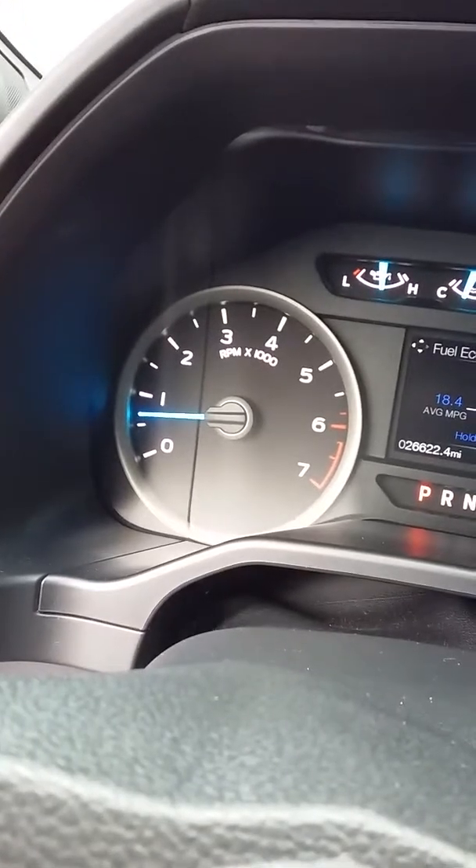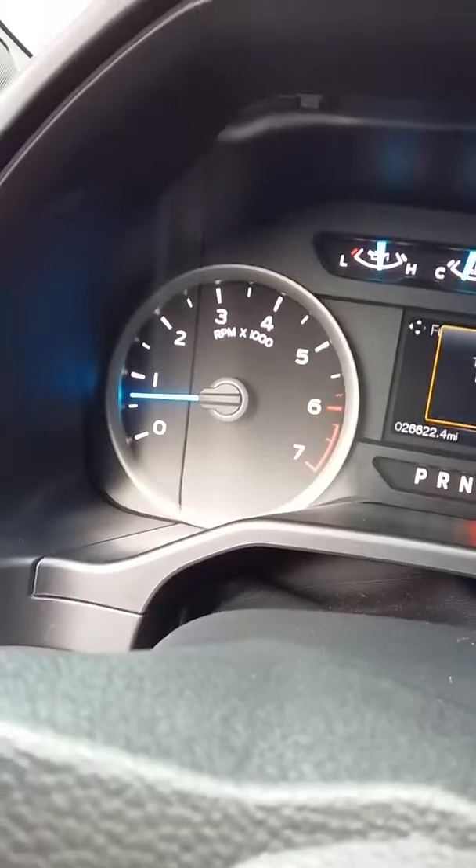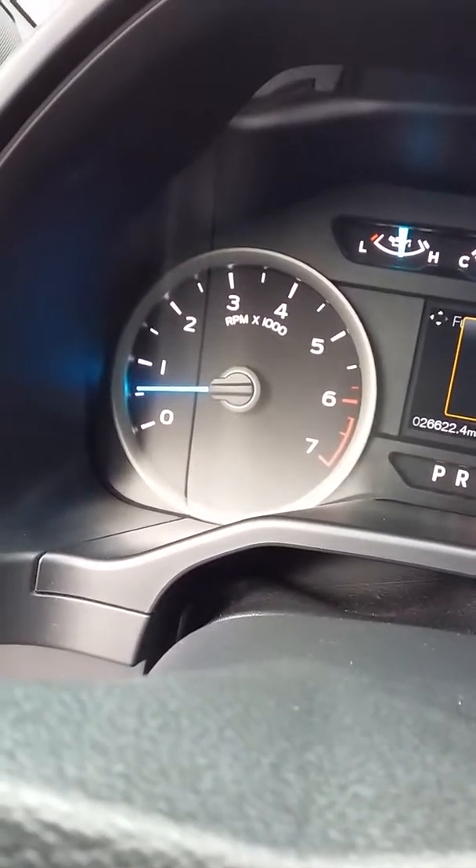You can't really tell from the RPM needle, but it is idling rough — more so when I put it in drive.